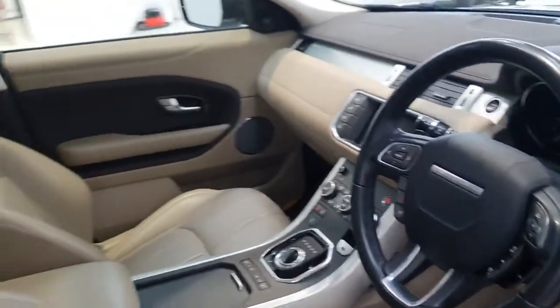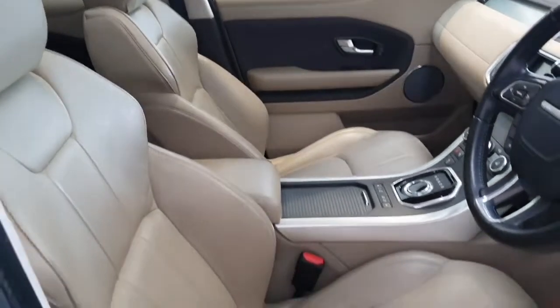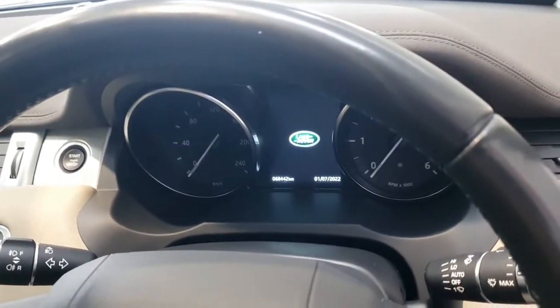It is also fitted with electric front driver's and passenger seats and they are both heated. It has 68,000 kilometres on the clock and a full service record.